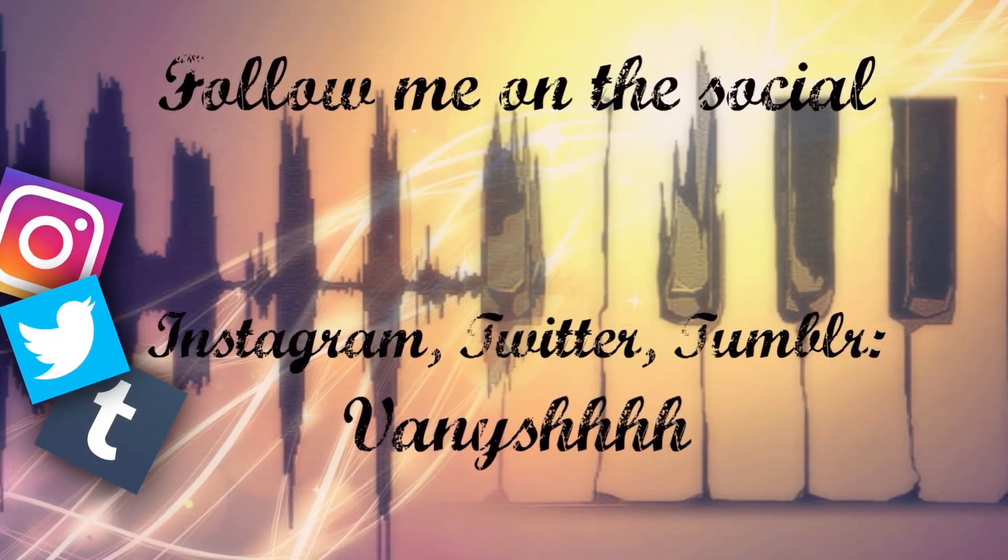Well, I really hope you guys enjoyed the video. If you did, be sure to give me a big thumbs up, subscribe to my channel as well, and tell me in the comments which pieces you liked the most. I'll see you guys next time. Bye!